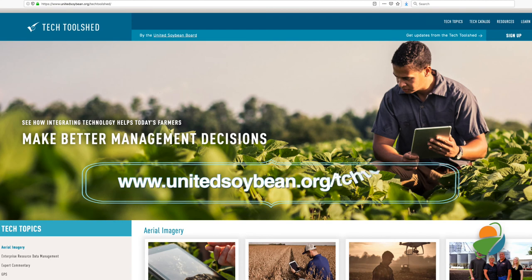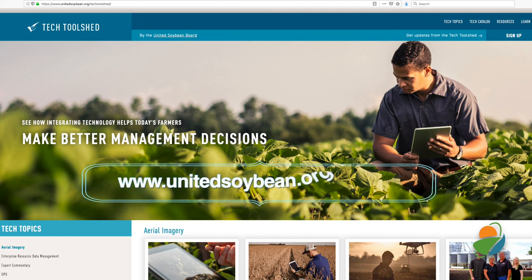Check out UnitedSoybean.org/TechToolShed to see how technology fits your farming operation, and be sure to follow TechToolShed on Twitter.